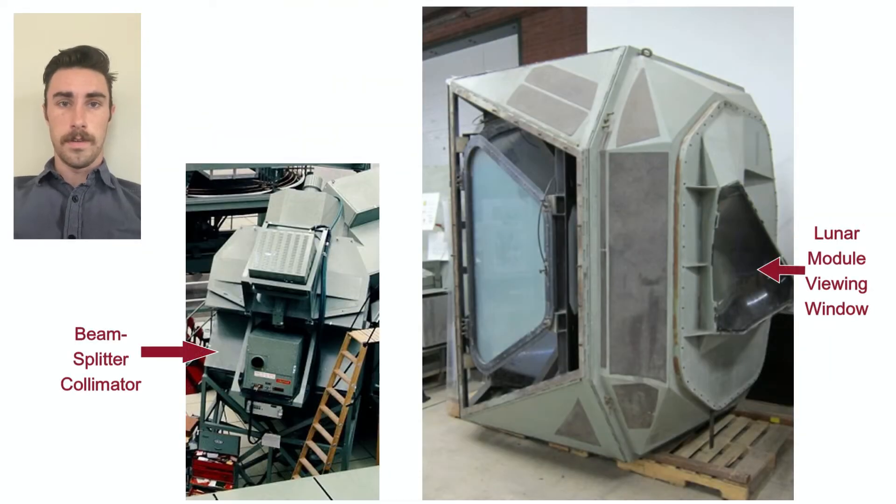The side window visual system is made up of four large parts. This is the beam splitter collimator, laying on its left side. The beam splitter collimator is the base and has several large mirrors and beam splitters. It combines images from multiple sources and produces the image that the astronaut sees through the viewing window. The dimensions of the beam splitter collimator are six and a quarter feet by seven and a half feet by eight and a half feet.